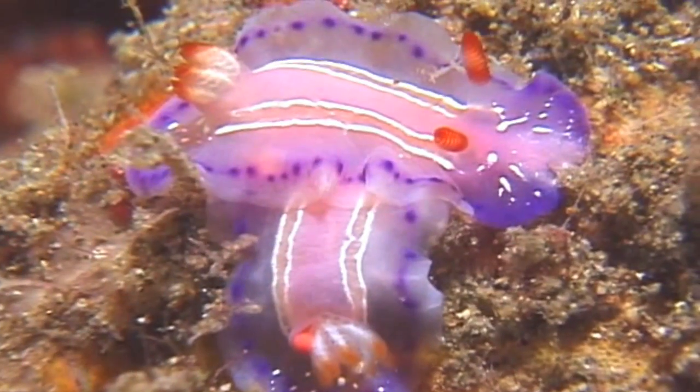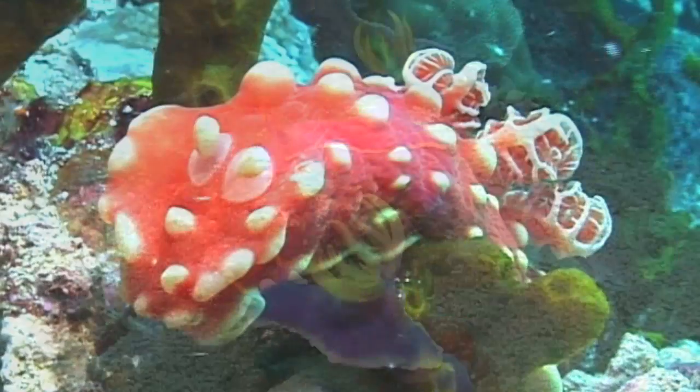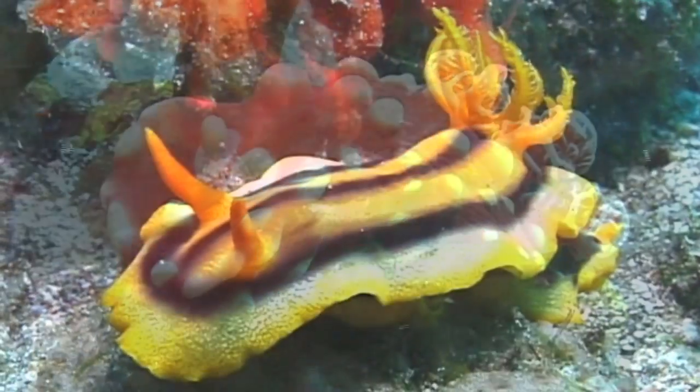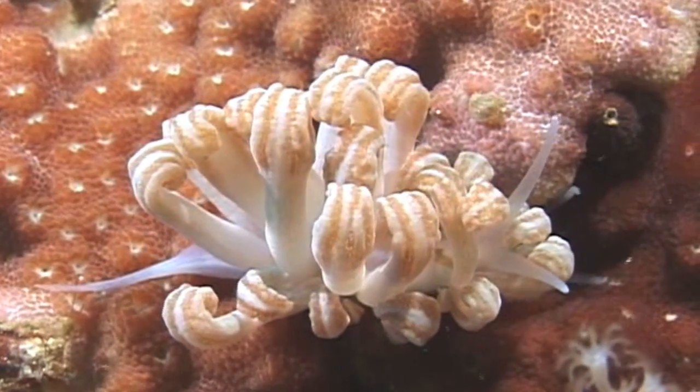And in nudibranchs, brilliant colors and patterns aren't just pretty to look at. Those colors actually have a really important mission, which is to advertise to predators that they are toxic. They are distasteful and they have poison.